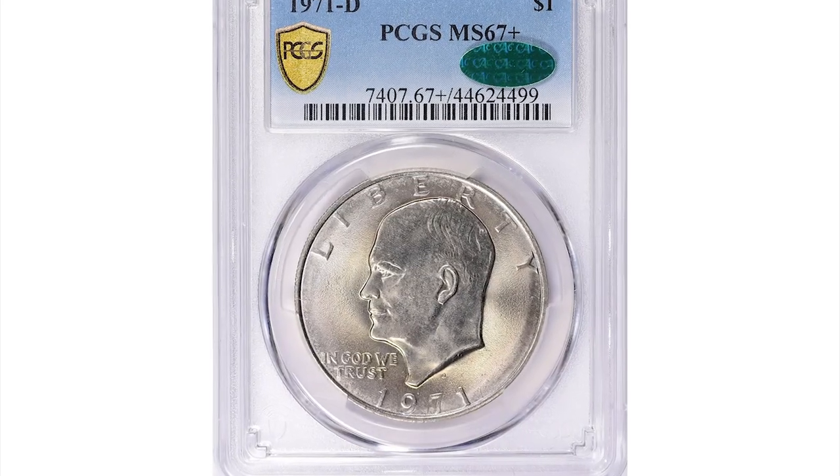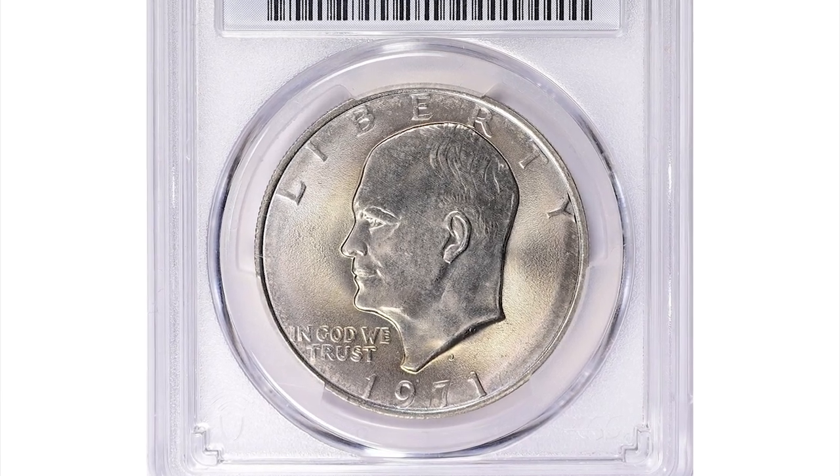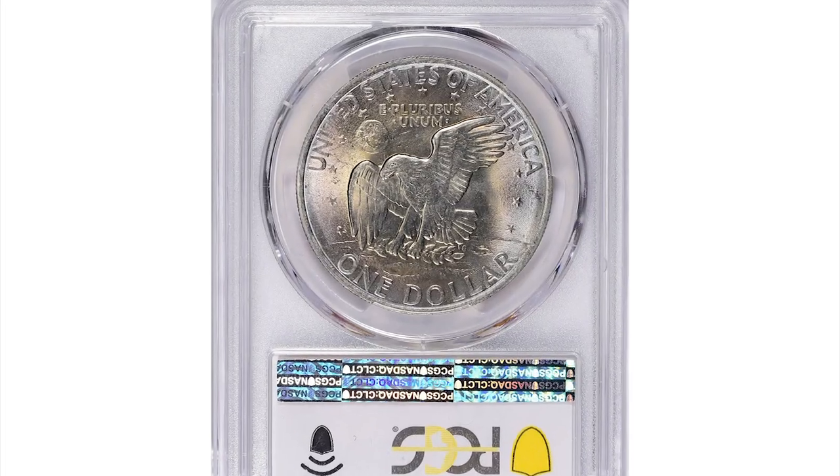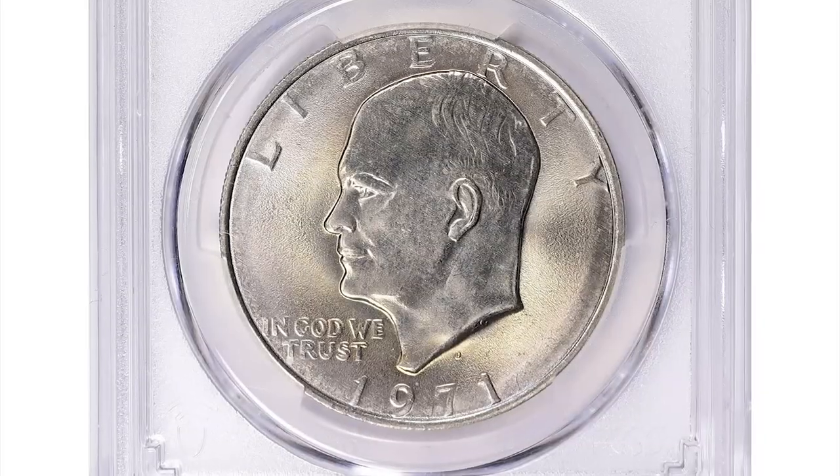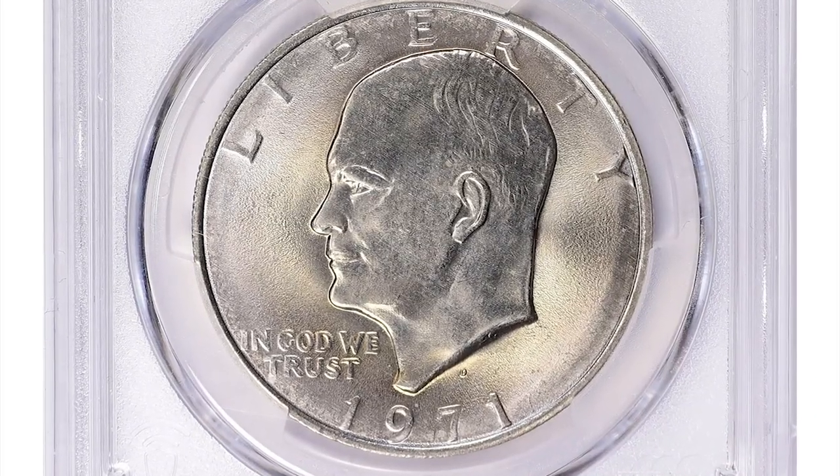If you have such rare coins you want to sell, watch this video until the end and I'll show you where you can advertise them for sale. This is a 1971-D Eisenhower Dollar in Mint State 67 Plus, CAC approved — a proven superb gem.